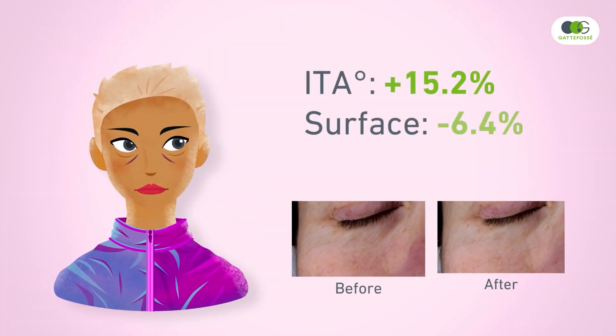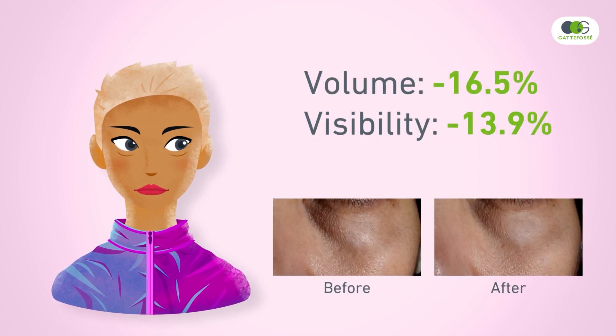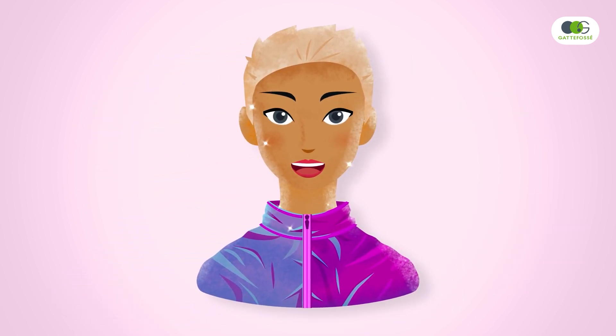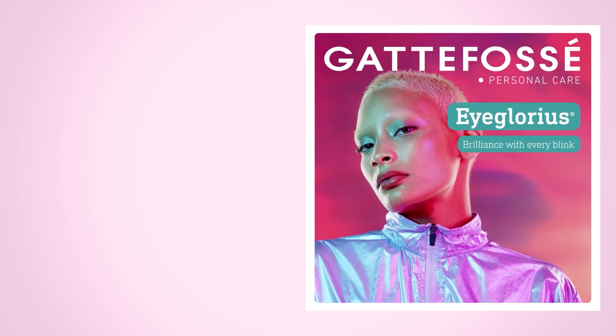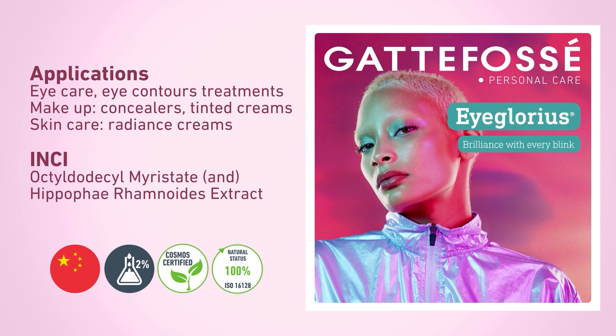Dark circles appear lighter, invisibly smaller. Eye bags are remarkably reduced. A sparkling and re-energized look is revealed. Being lipophilic and heat resistant, Eye Glorious perfectly caters to skin care and makeup formulas. Contact us for more information and samples.